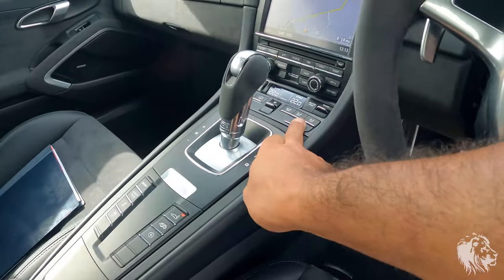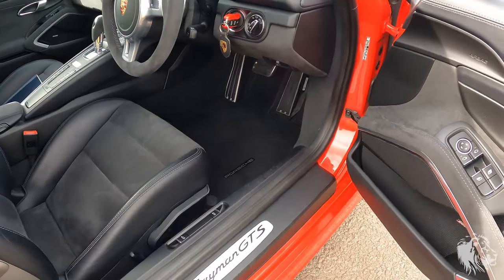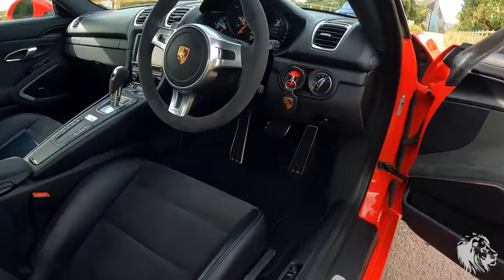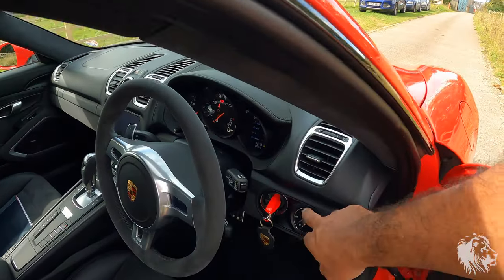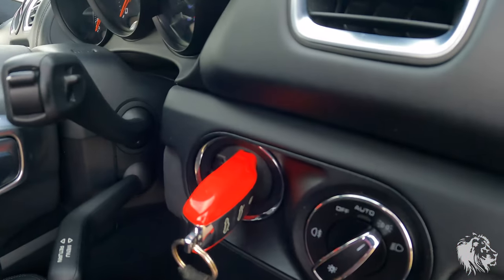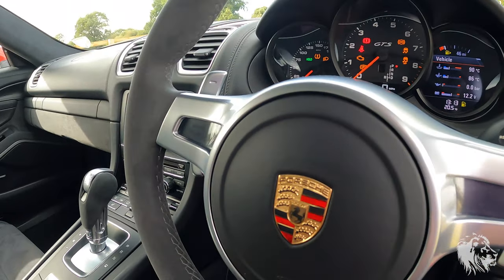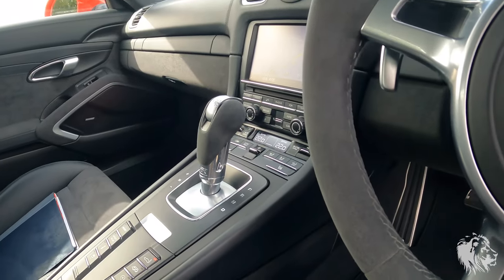There are some really nice options on this car. It's got the hardback sport seats plus with heating — the heated seat button is there. It has Cayman GTS door entry guards. It's also got the Bose system — 10 speakers, 445 watts. And it's got auto-dimming mirrors, auto wipers, and auto lights for those PDLS headlights. It's also got Guards Red keys, which look really lovely.